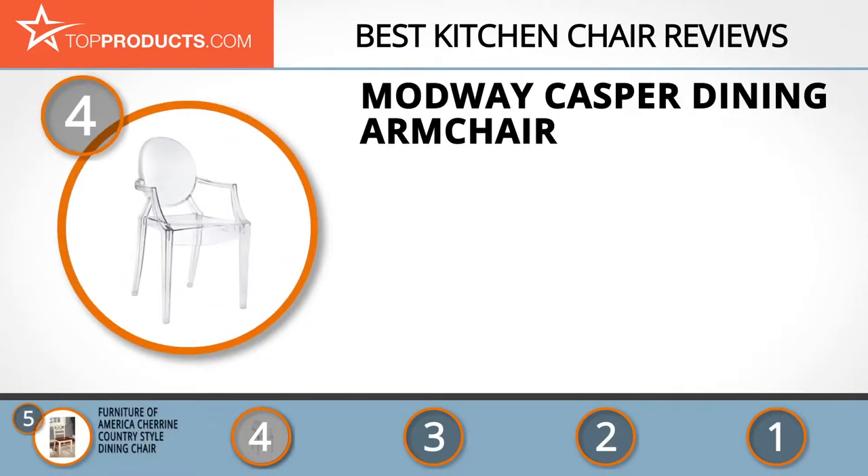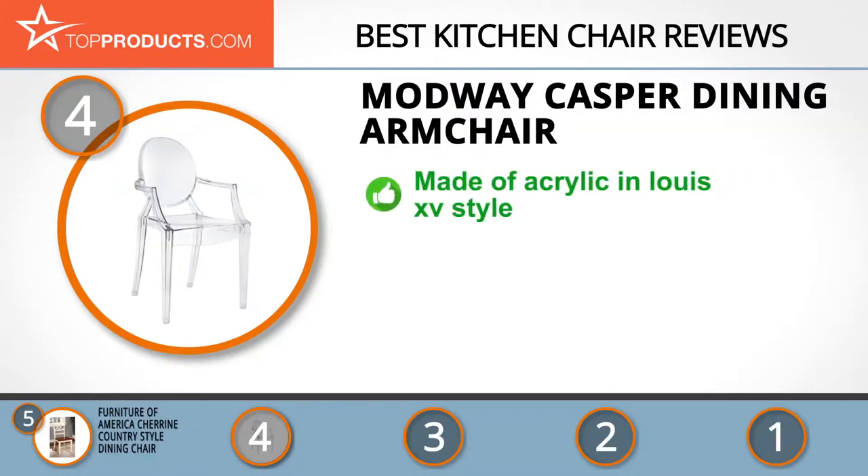Next on our list at number 4 is the Modway Casper Dining Arm Chair. Modway Furniture provides unique furniture items, and its quality control team oversees the integrity of every product so customers can get the highest quality possible. The Modway Casper Dining Arm Chair is made of clear trendy acrylic in Louis XV style.